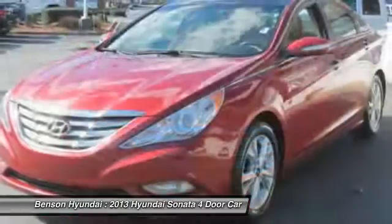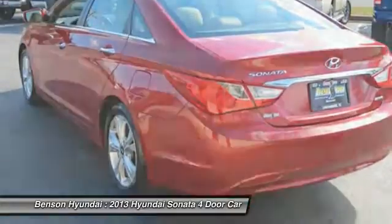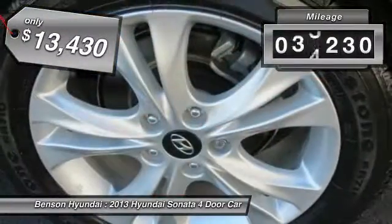Don't forget the exterior corrosion protection — a 14-step roto-dip system that provides unmatched protection for your Sonata, and it is priced below $15,000. This vehicle has less than 80,000 miles.